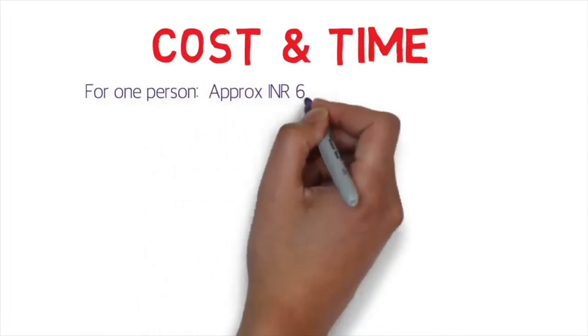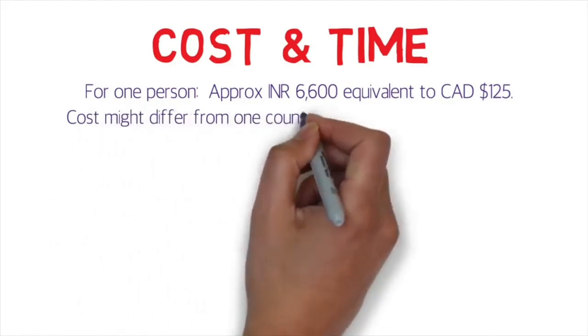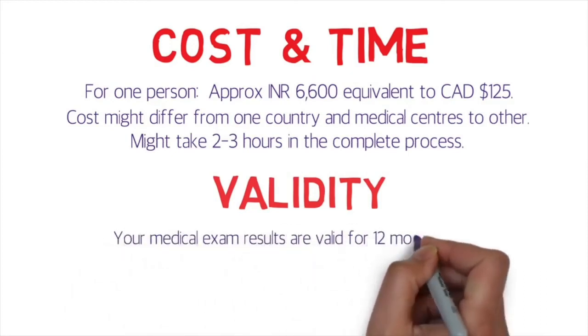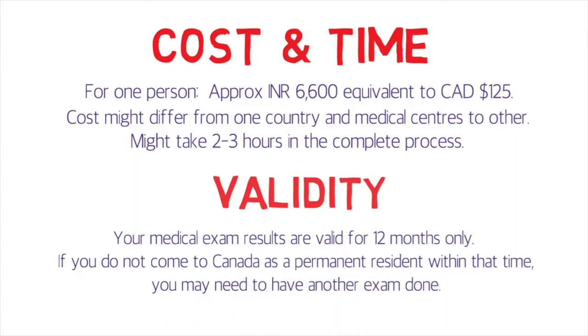For cost and time: approximately 6,600 rupees, equivalent to about 125 Canadian dollars, was charged per person — that's what I paid in New Delhi last year. Cost may differ slightly by country or medical center, but won't vary much. The complete process takes about two to three hours, so make sure you stay on time and have enough time available. Your medical exam results are valid for 12 months; if you don't arrive in Canada as a permanent resident within that time, you may need to redo the exam.